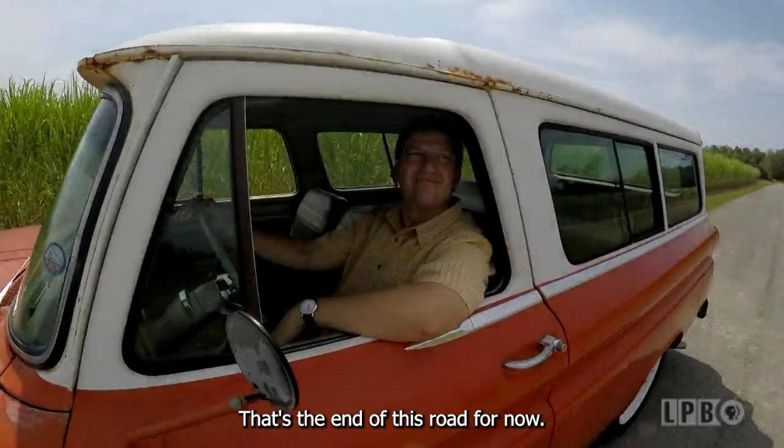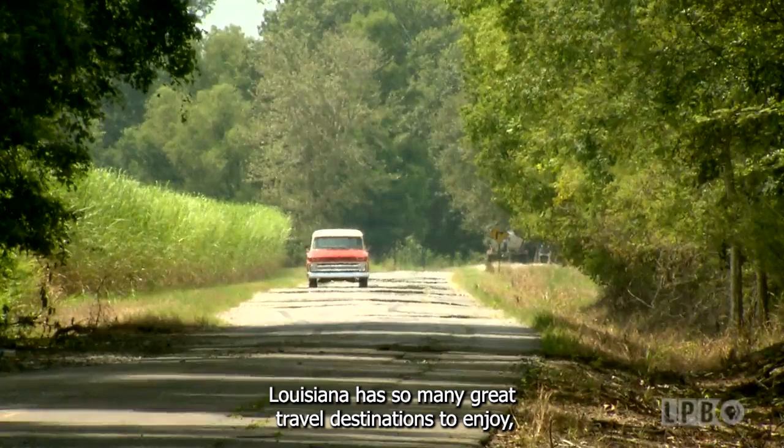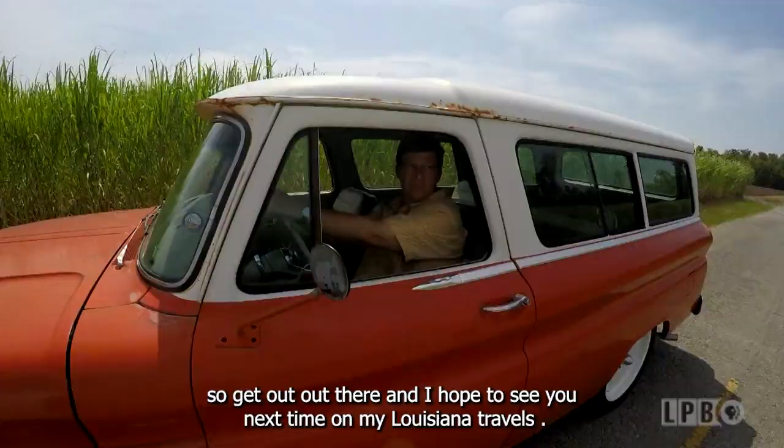That's the end of this road for now. Louisiana has so many great travel destinations to enjoy, so get on out there. I hope to see you next time on My Louisiana Travels.